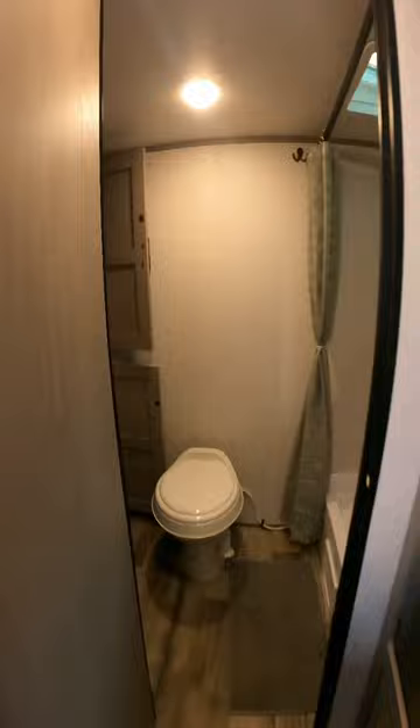This travel trailer has everything you need for a weekend getaway or even longer trips. Are you ready to go explore?